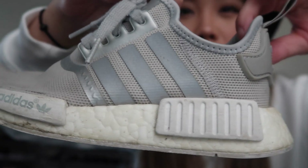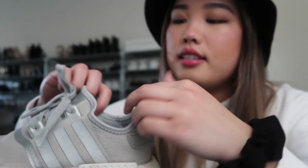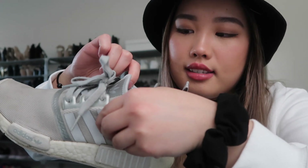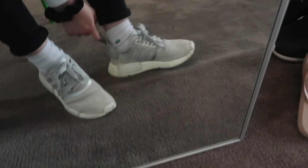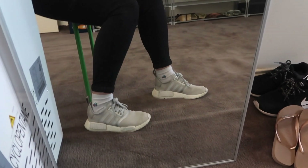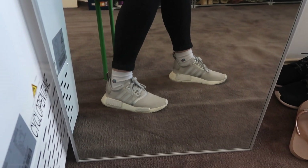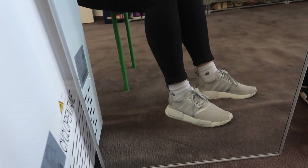My next shoe is the Adidas NMDs — everyone had these because it was the 'it' shoe for a while. Mine are in silver and gray, size US 6. They're actually surprisingly comfy — the material makes them feel snug but comfortable, and there's a slight platform though it still feels like a flat shoe.